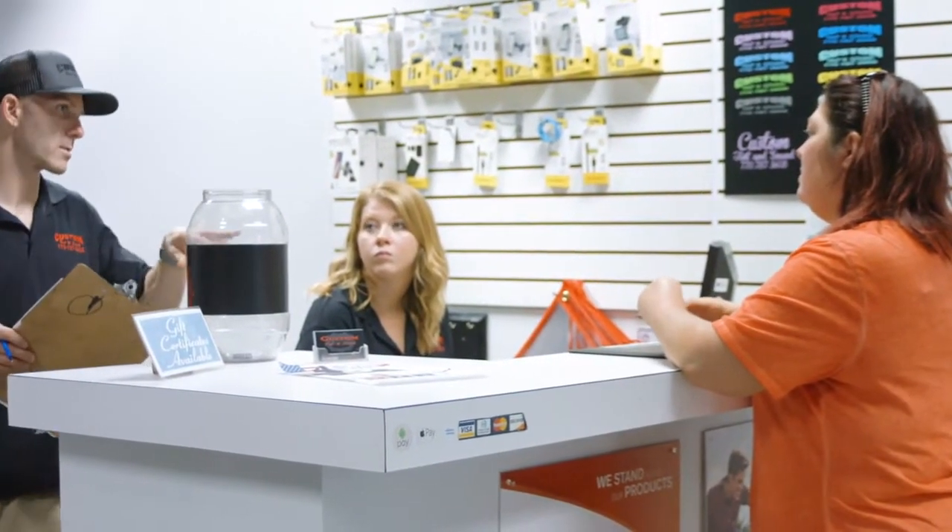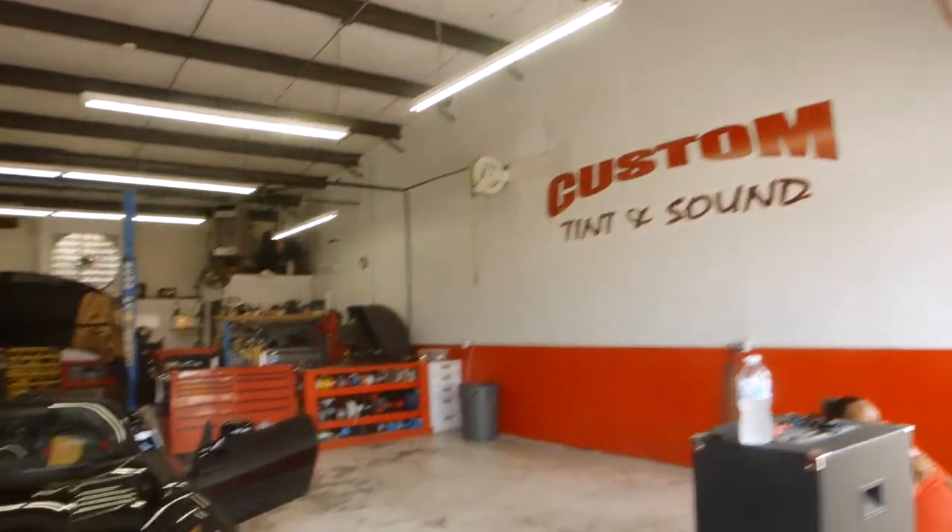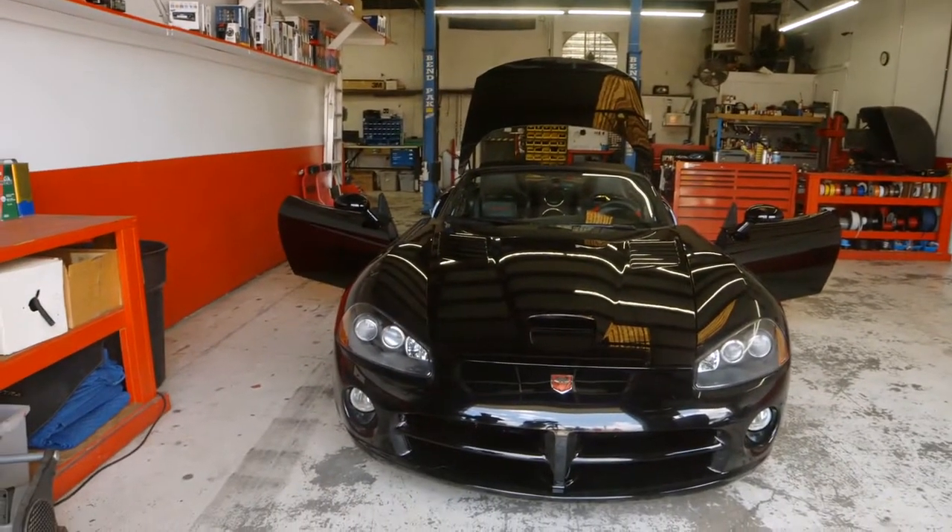First and foremost, we use Lumar products. We offer tinting not just for automobiles. A lot of times we get customers that don't even realize that they can put tint on their homes or their businesses, and how much money it can save them.